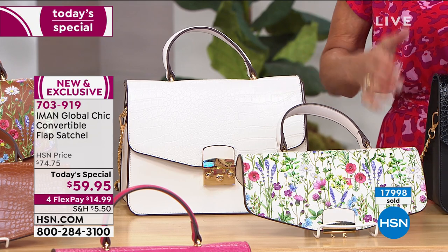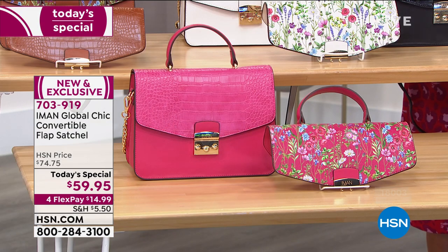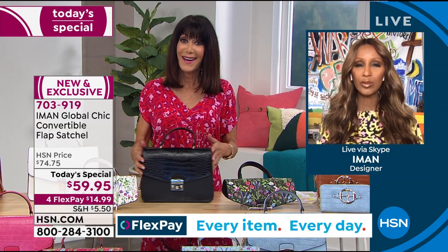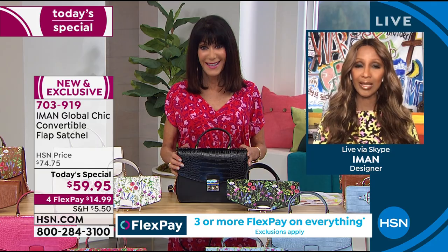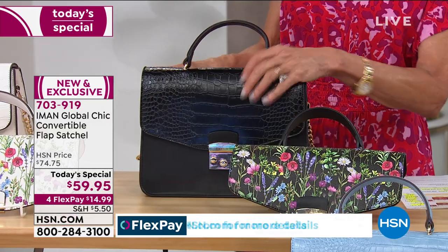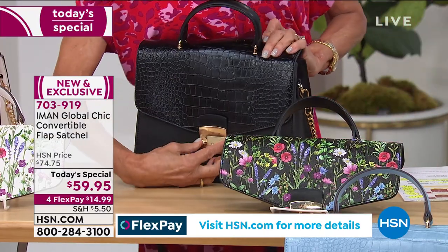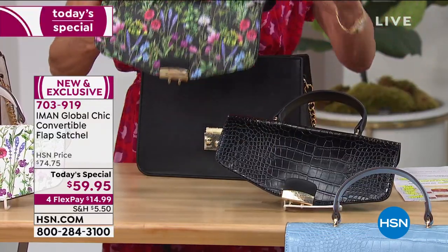We should talk about the floral print, because you've had a print company for many years. This floral print looks so different in each of the different bag colors. The background changes, but the floral itself is the same — so if you buy more than one bag, the floral flap will work with any of them.